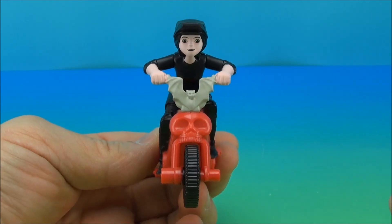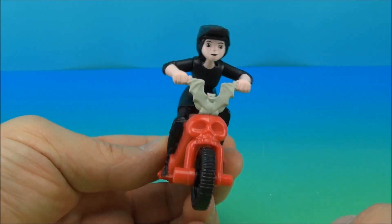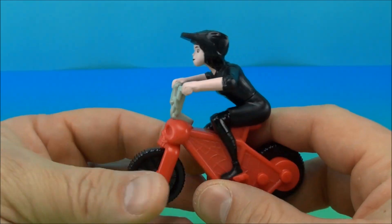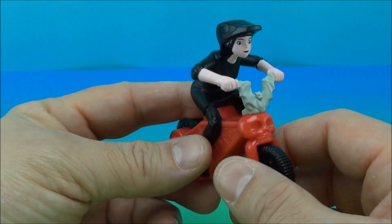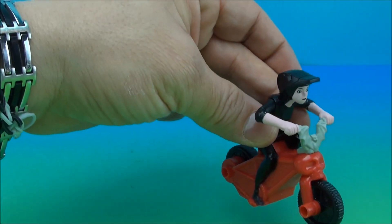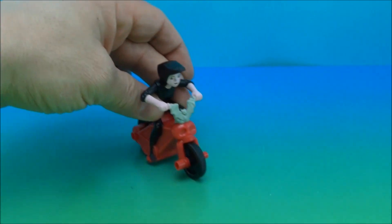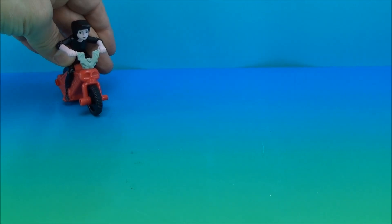Here is Mavis on her bat cycle. I don't recall this in the movie. I do remember her grabbing a bike or a skateboard and going crazy when she finally left the castle and got into the world. But for right now, we've got this little scary cycle, and what this does is you pull it back and watch it go. There we go. Bye, Mavis.